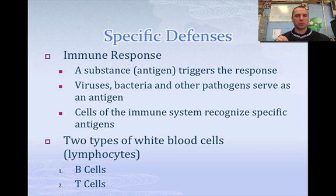The cell will recognize it and then try to get rid of it. Now there are basically two white blood cells, which are called lymphocytes, that are involved in specific defense mechanisms — and they are B cells and T cells. Both are white blood cells, and the B and the T tells you where they mature. B cells mature in the bone marrow; T cells mature in the thymus gland.